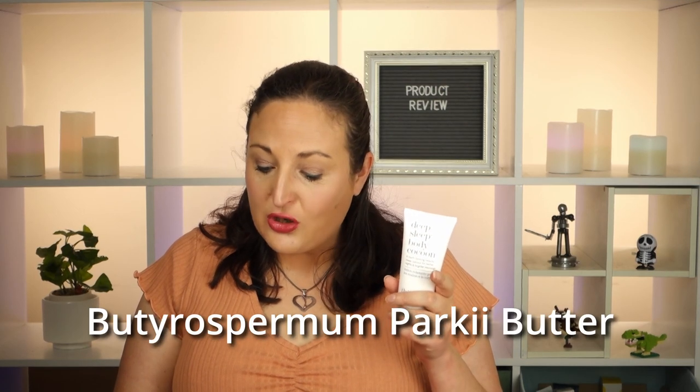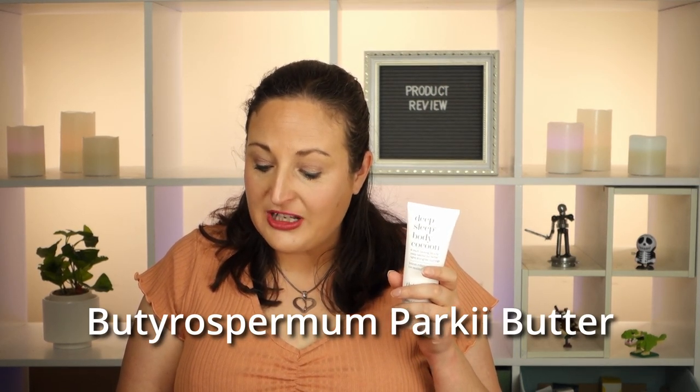Generally if your skin is a little bit moisturized it does look a little bit plumper, but there's no long-term anti-aging benefit here. Butyrospermum parkii butter could be helpful in preventing or repairing signs of aging in theory, but it doesn't have any evidence at the moment to back that up. So it possibly could have some longer-term anti-aging benefits, but the science doesn't currently support it — it needs a bit more research.